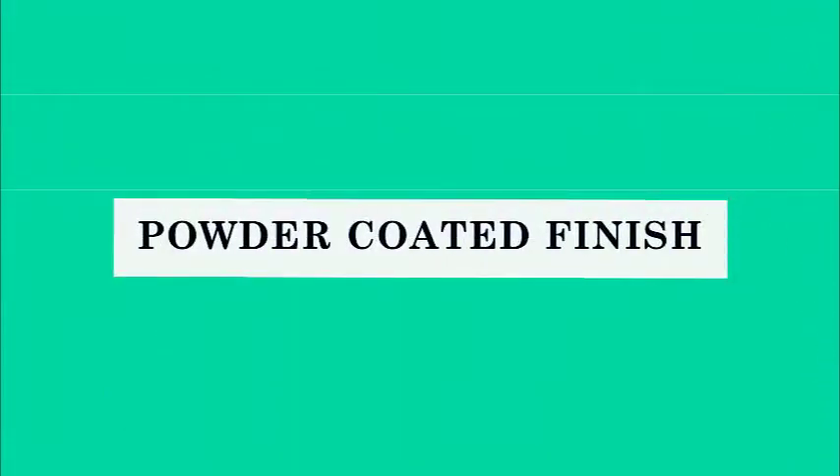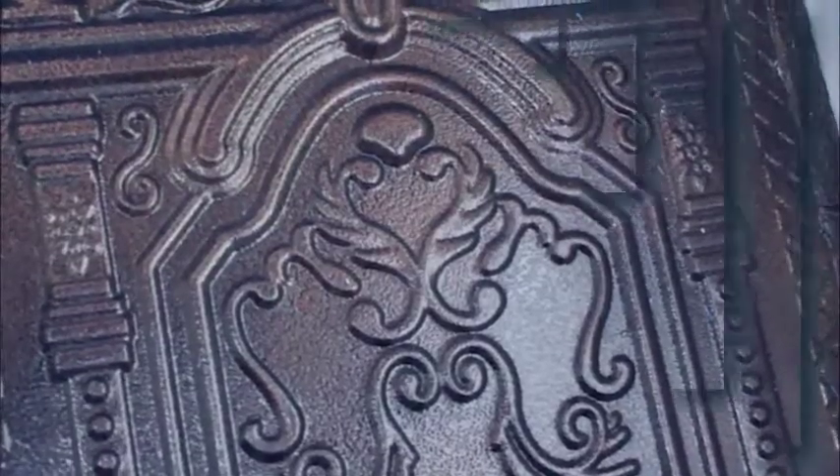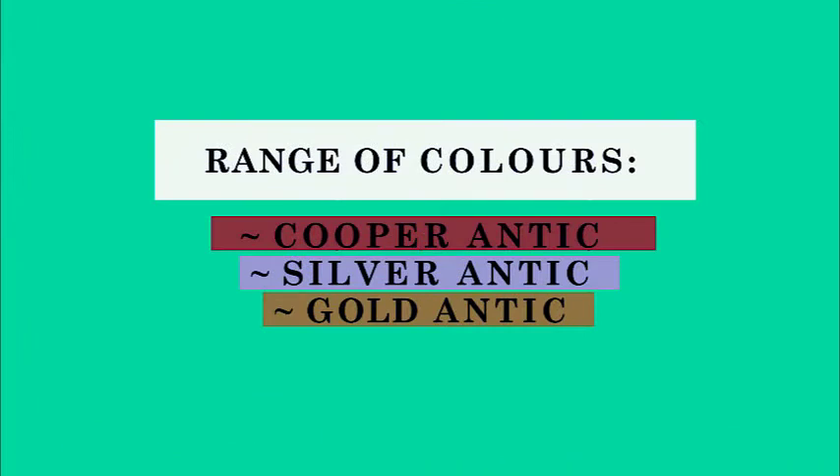When it comes to the finish, it must be well polished and painted through powder coating. We have three colors: copper antique, silver antique, and gold antique.